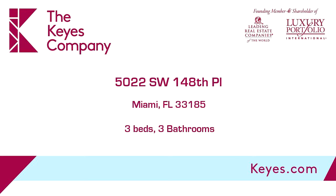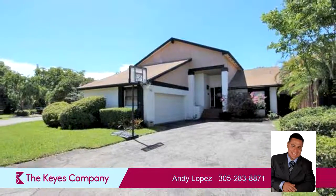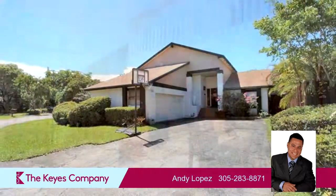This property is a three-bedroom, two full baths, and one-half bath home. Interior features of this property include a first-floor master, tile flooring, a formal dining room, and a family room.